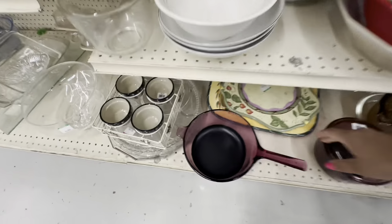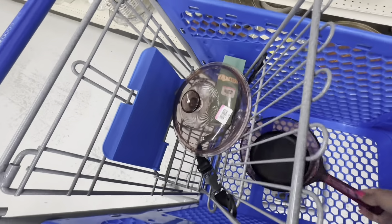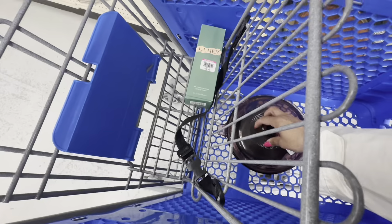This ends up being the only two items I pick up at this stop and I am done thrifting for the day. Every day isn't a great day at the thrift store - I have bad days too. There are some days where I'll go to three or four thrift stores and find absolutely nothing.